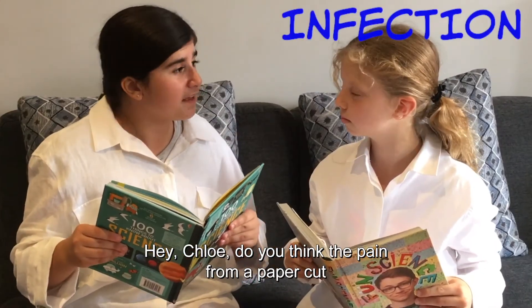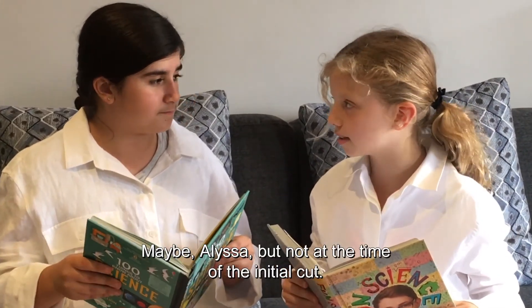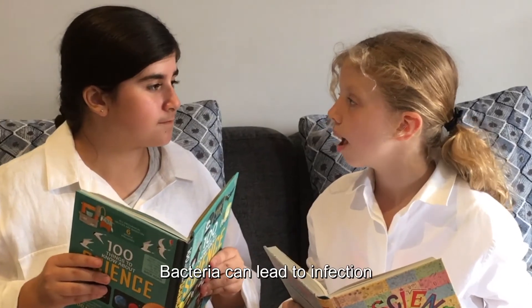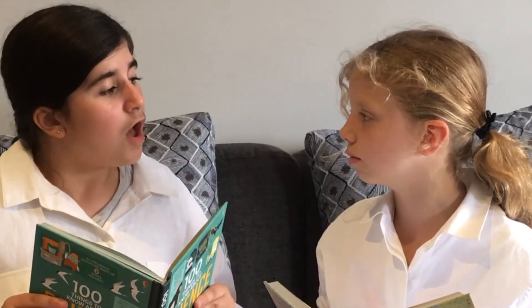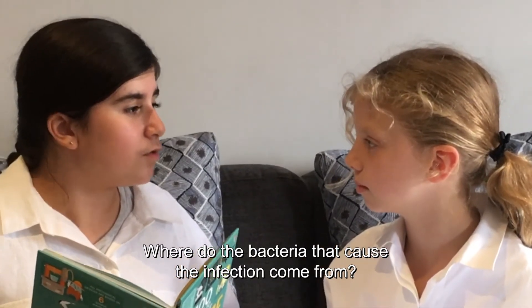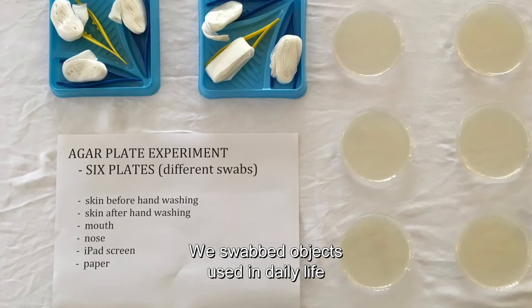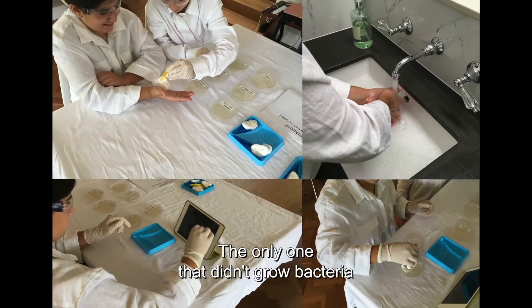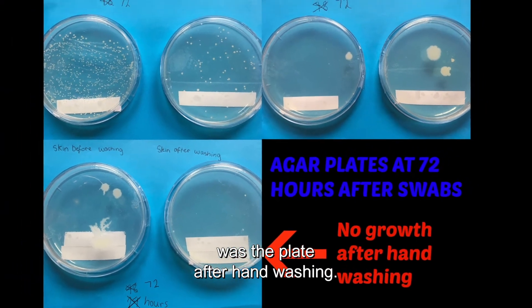Hey Chloe, do you think the pain from a paper cut could come from an infection? Maybe, Alyssa, but not at the time of the initial cut. Bacteria can lead to infection if the cut is not properly cared for. We swabbed objects used in daily life to see if we could grow bacteria. The only one that didn't grow bacteria was the plate after hand washing.